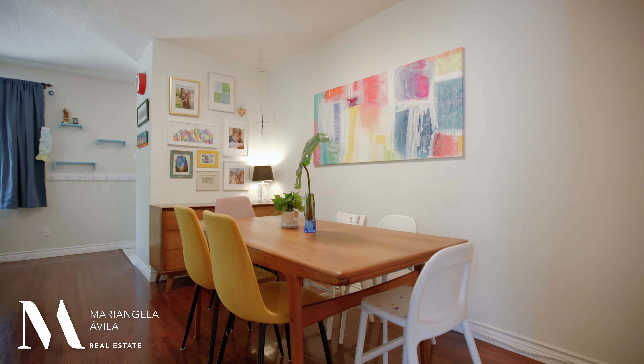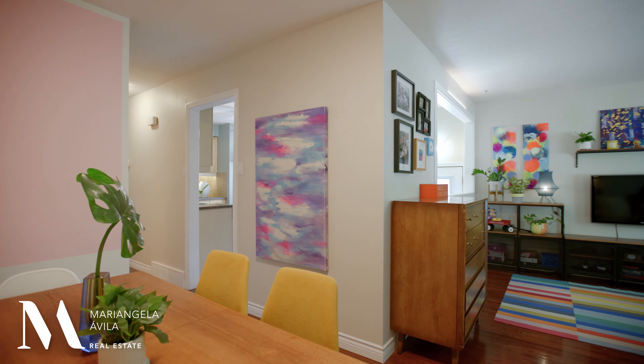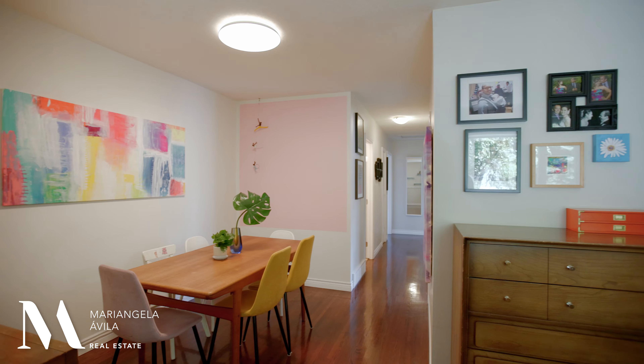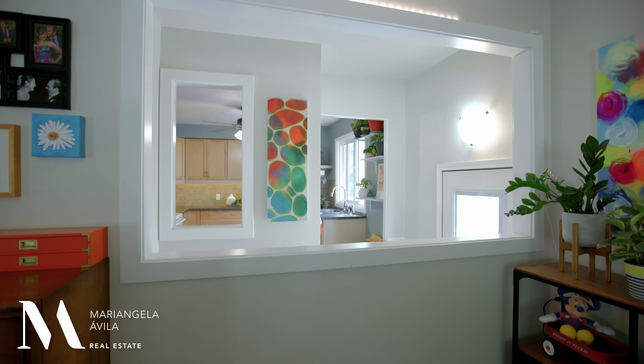Something I really love about this home is that you have a dedicated dining space. Sometimes I find that when these bungalows are renovated, they make such an open concept vibe where the kitchen and island are so big that the dining space becomes a total afterthought and is tiny or non-existent. Here, you have a balance between being open concept between your living room and your dining room, while also being steps away from your kitchen and still having that special space to gather around.